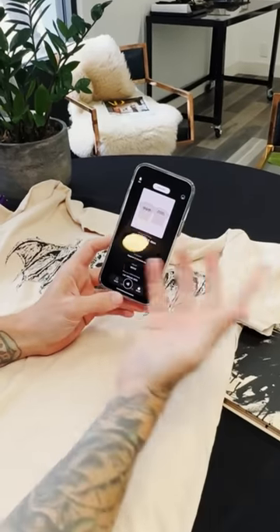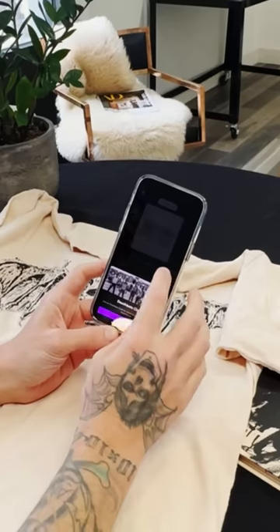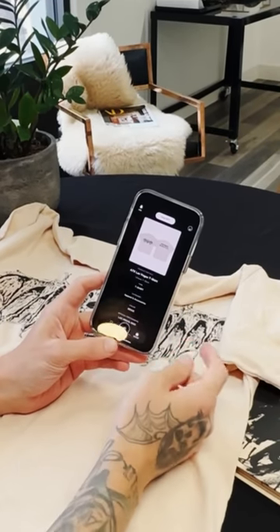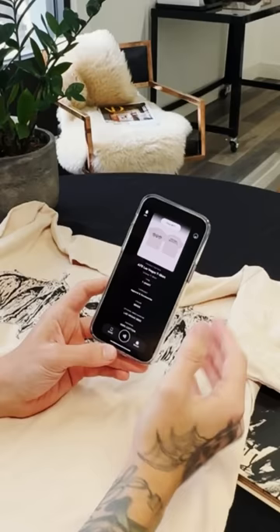For now what we have is that this is authenticated as real merch. You can join the Deathbats Club here if you'd like. It tells you what type of shirt it is, where you got it from, how many items there are. You can shop and do other things, but here's the important part.